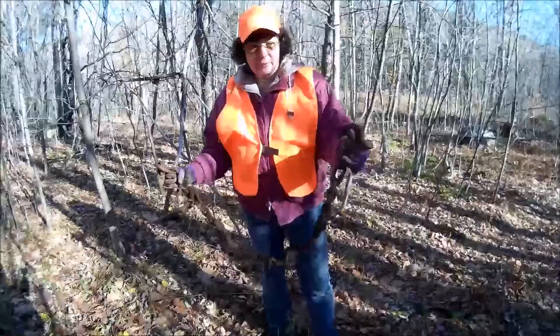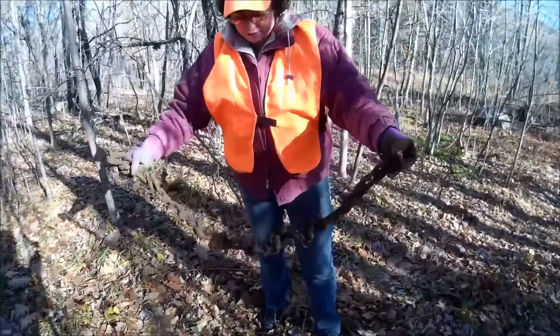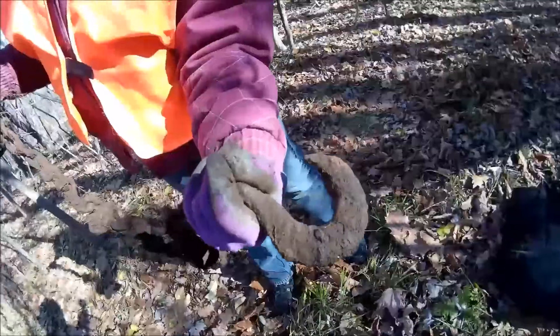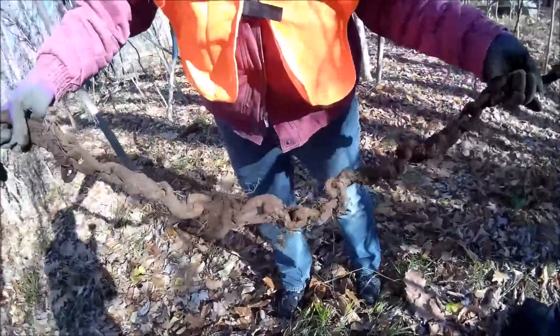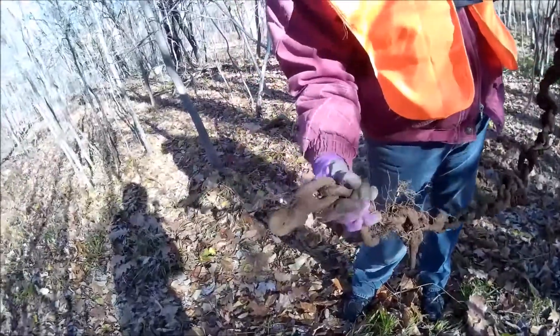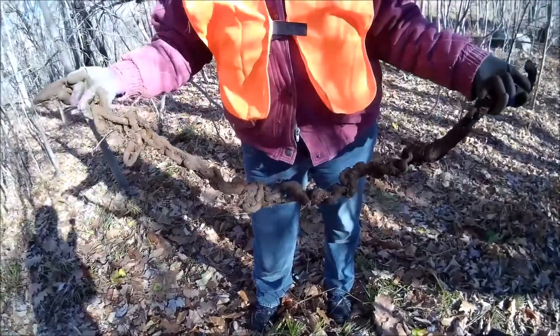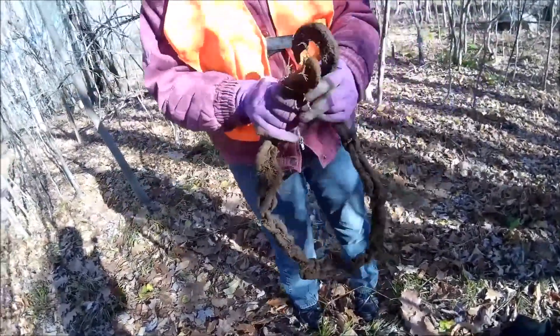We just found this down in the barn area — a really nice, heavy chain. See the nice hook on the end? A little hand-forged one. That's a nice, big, very heavy piece of chain — for logging and taking care of the farm.